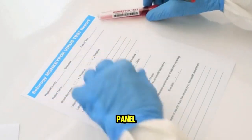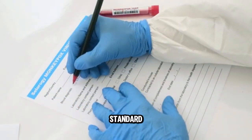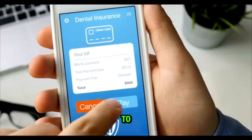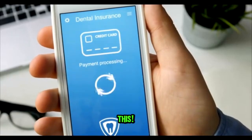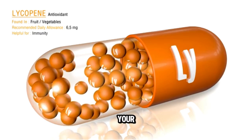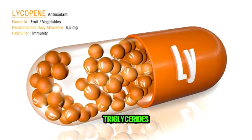Next is a lipid panel. This is a standard one that a lot of insurance companies will cover, so make sure to check if your insurance covers this. This panel checks your total cholesterol, your HDL, your LDL, and your triglycerides.